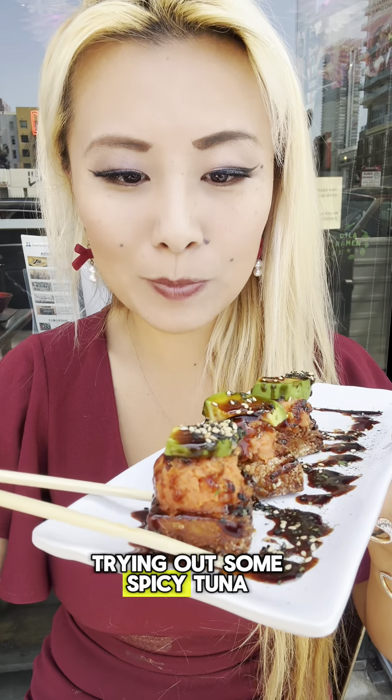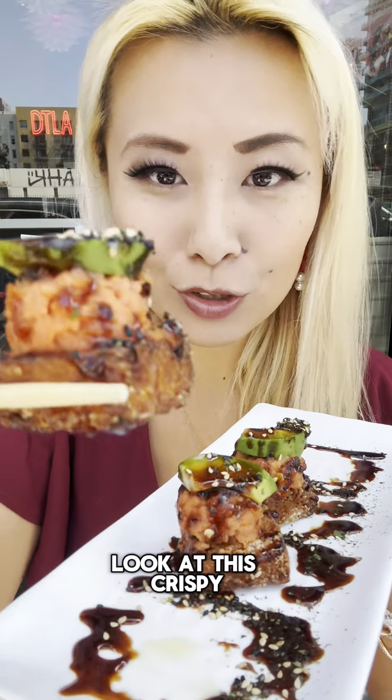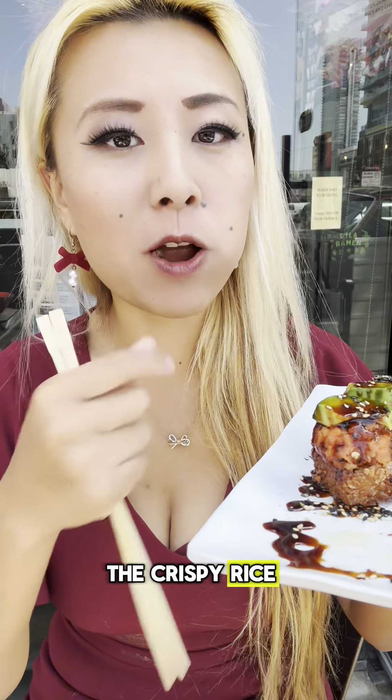All right guys, we're first trying out some spicy tuna. Take a look at this — crispy rice on the bottom, spicy tuna with jalapeño. Oh, that's good. I love the crispy rice, really good texture.